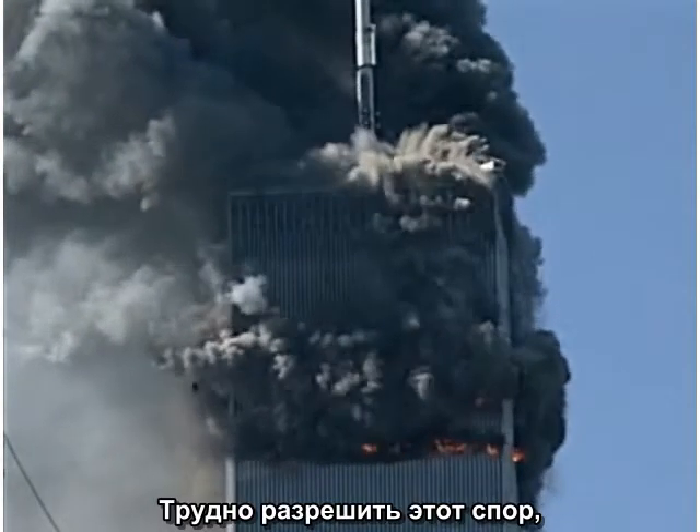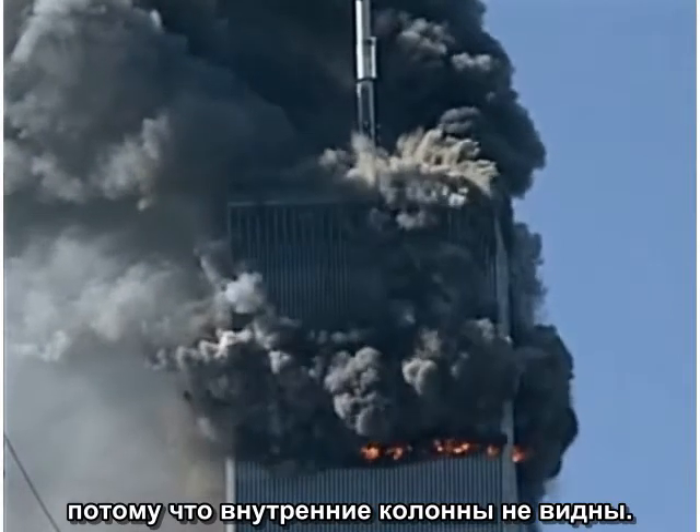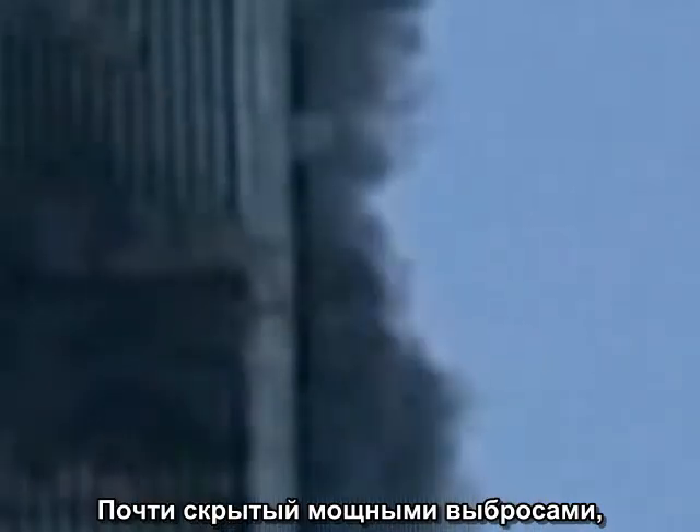It is hard to resolve this dispute directly because the core columns are not directly visible. Nearly hidden by all the spectacular ejections, one small focused jet of material has special significance.